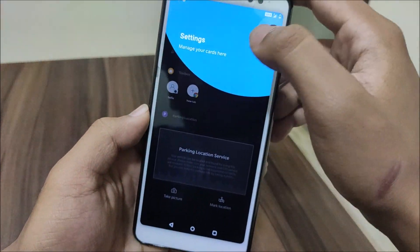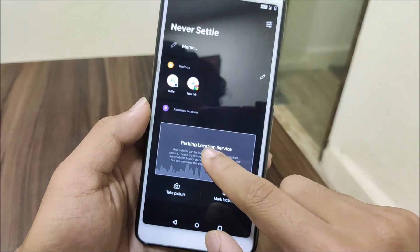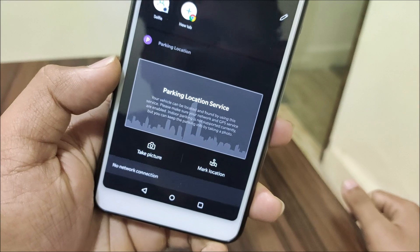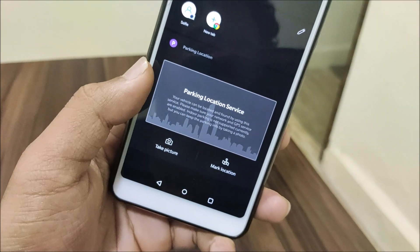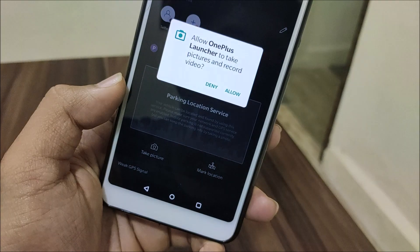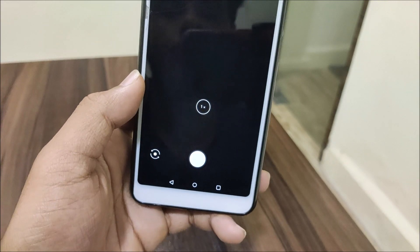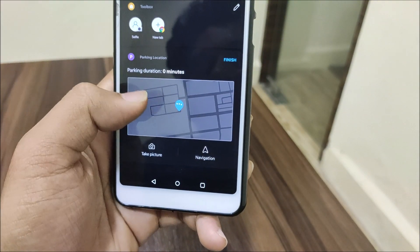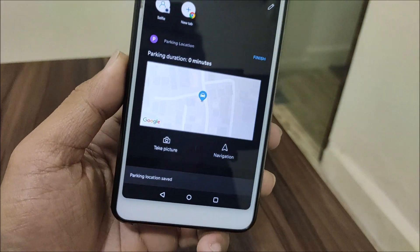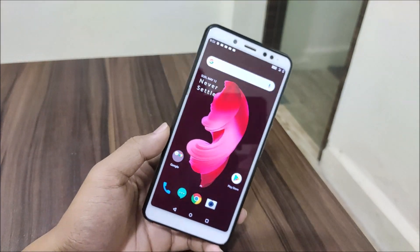To use the parking location feature you have to enable location. You can mark your current location or take a picture of it. It did save my parking location, and if I go somewhere else it will navigate me back. I thought it wasn't working but it works fine.